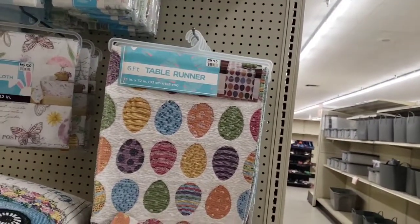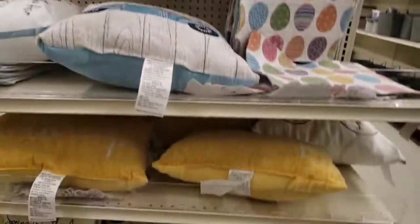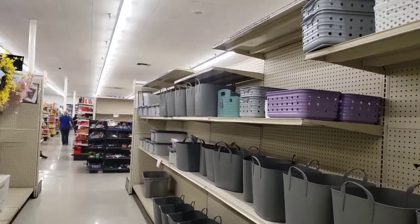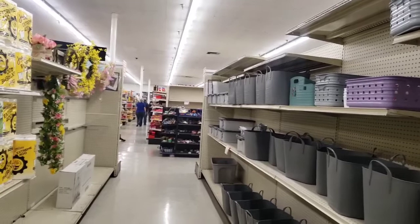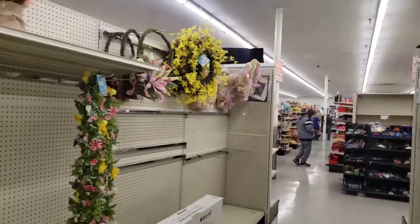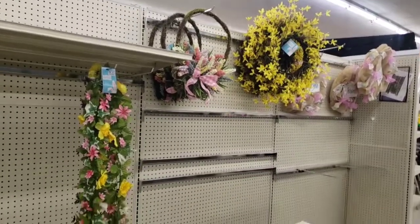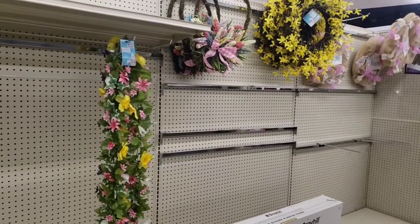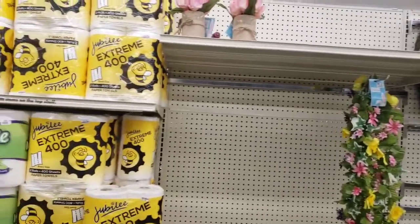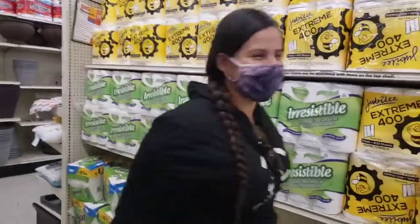Definitely check out Big Lots and come running over before it's gone. Thank you so much for watching my first Big Lots walkthrough. Please give this a big thumbs up if you like these kinds of walkthroughs, especially if you like me doing Big Lots. Please drop a comment below and let me know. Please like, subscribe, and hit that notification bell, and I will see you guys on the next video. And they got toilet paper! Bye!